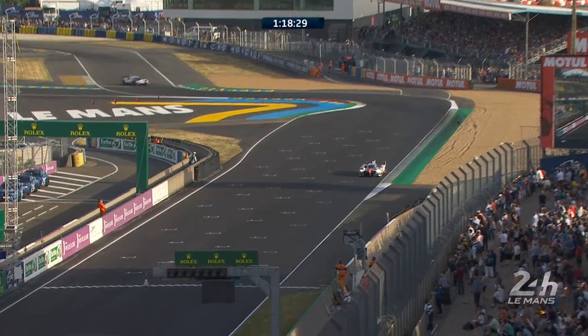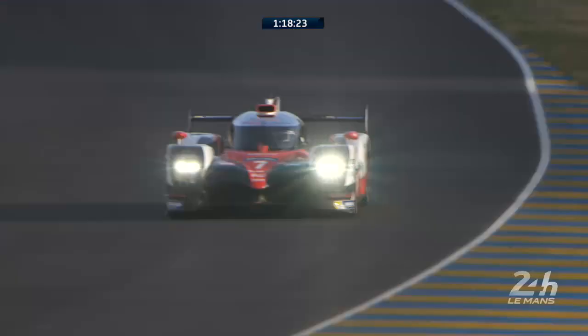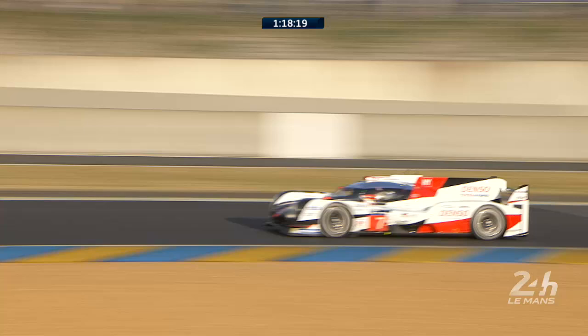That now started for Kamui Kobayashi in the number seven Toyota — the Toyota that is on the pole position here at Le Mans at the moment. A 3.18.6, is that on the cards as he rattles it up to the Dunlop chicane?